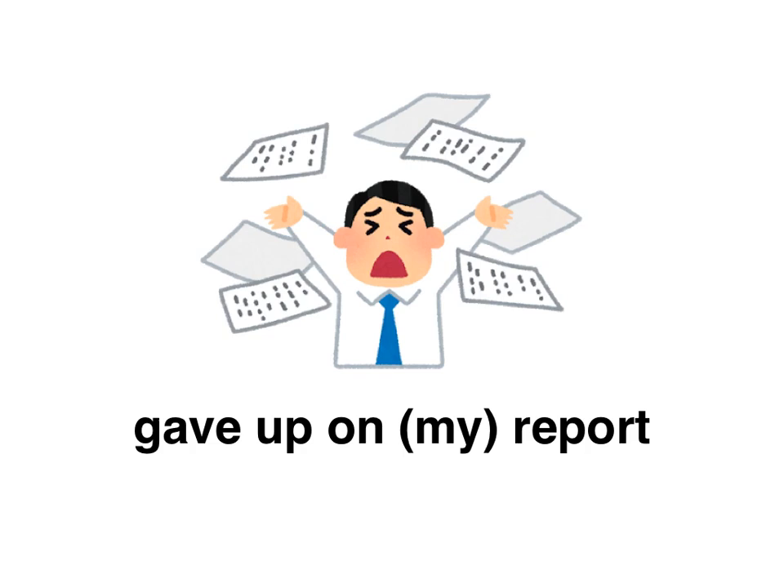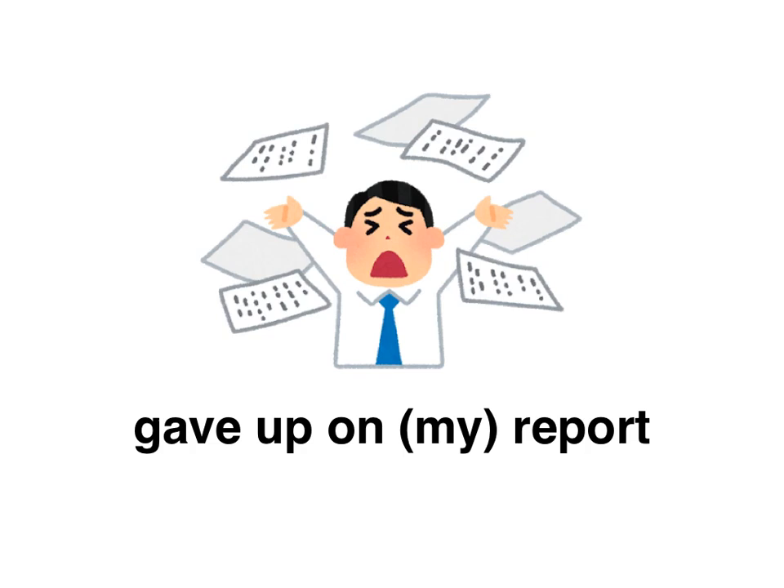I gave up on my report. You don't anticipate it will sway anybody, so to save your sanity — proactively, before the fact — you gave up on it. How would you say 'I gave it up'? Pause the video here. The answer is: レポートをあきらめておきました。